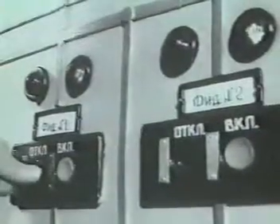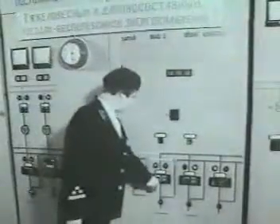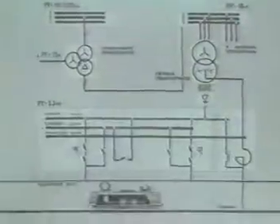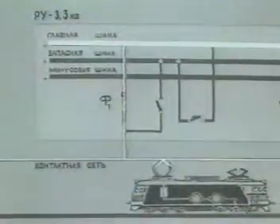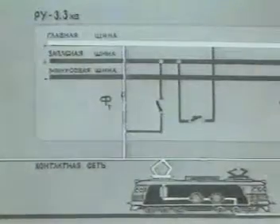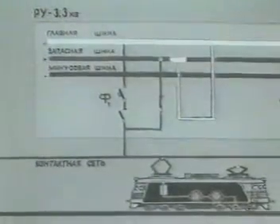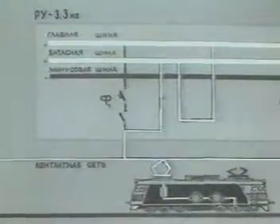Для замены любого фидерного выключателя в случае повреждения или выведения в плановый ремонт предусматривают запасной выключатель и запасную шину. Так питают контактную сеть через основные фидерные выключатели. При замене выключателя любого фидера питание обеспечивают через запасную шину, используя запасной выключатель.